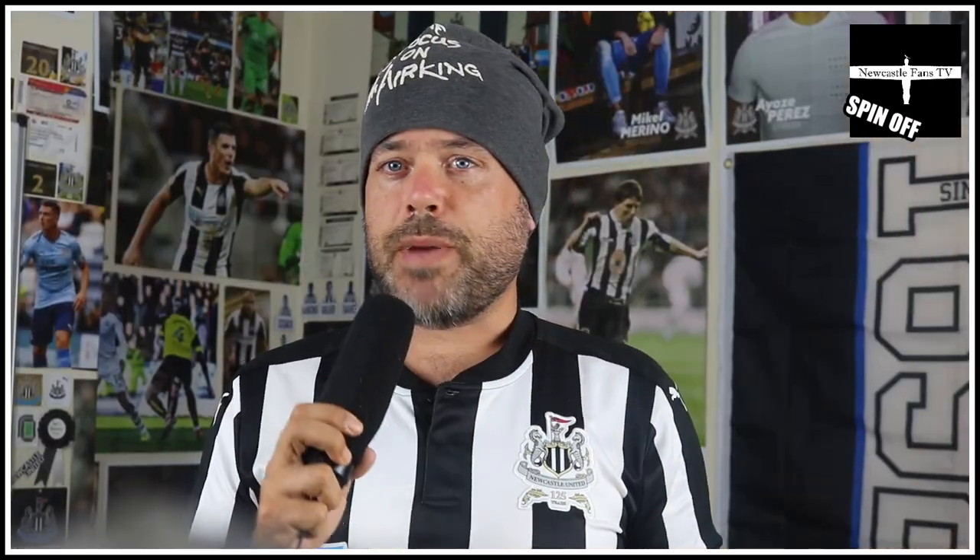Right, lights are back on, mic's back in, camera back on. You see the difference straight away — there's just small small details that you need to do as a YouTuber.